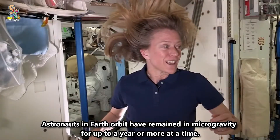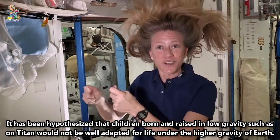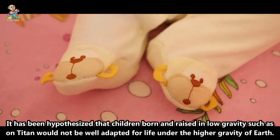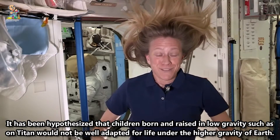Astronauts in Earth orbit have remained in microgravity for up to a year or more at a time. It has been hypothesized that children born and raised in low gravity, such as on Titan, would not be well adapted for life under the higher gravity of Earth.